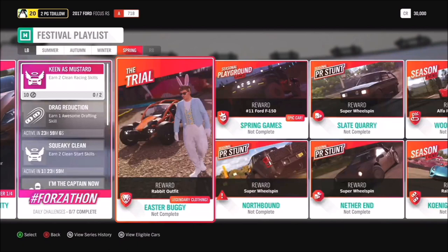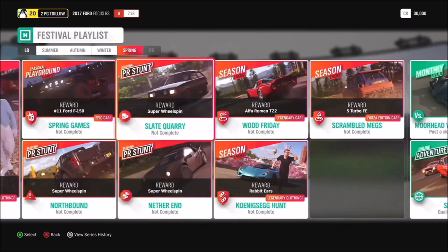This is where the puns start: Easter Buggy gets you the Rabbit outfit, Spring Games gets you the Ford Number 11 Rockstar F-150 Trophy Truck, Wood Friday gets you the amazing-looking Alfa Romeo TZ2, Scrambled Megs features another rally spec Forza Edition — this time the Renault 5 Turbo — and to finish things out the Koenigsegg Hunt, which gets you the Bunny Ears. That's my kind of Easter egg hunt!